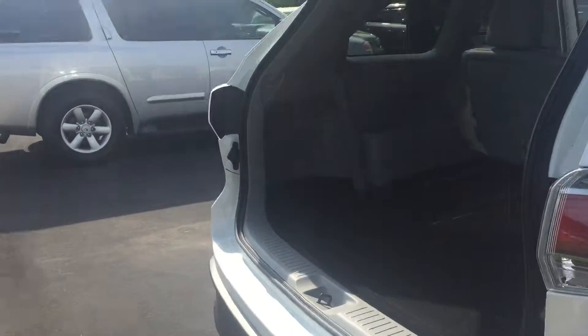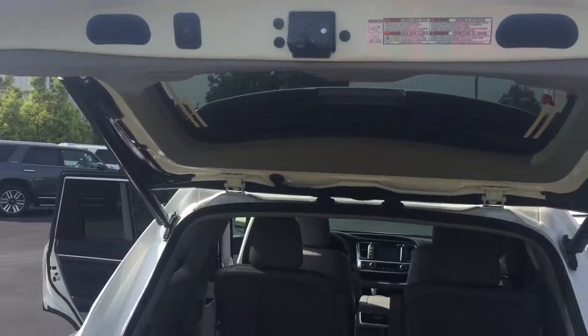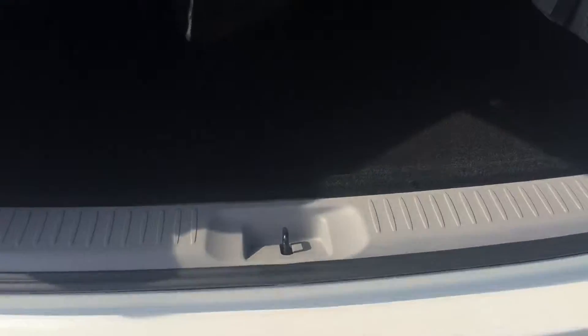It's also equipped with your power liftgate. Excellent cargo area — you have your cargo mount here, and your third seat fold-flat option as well for extra storage if needed.